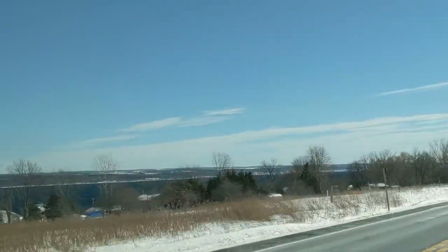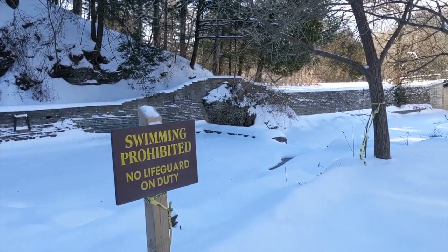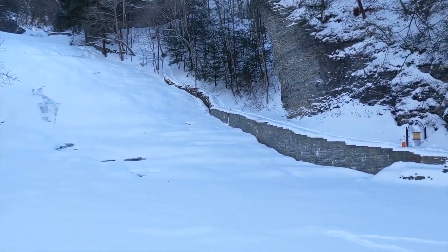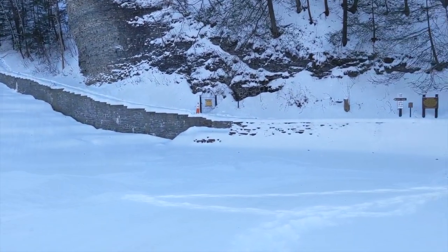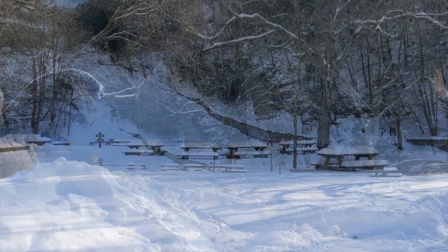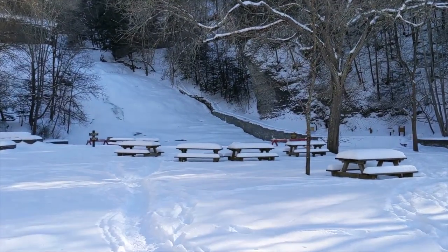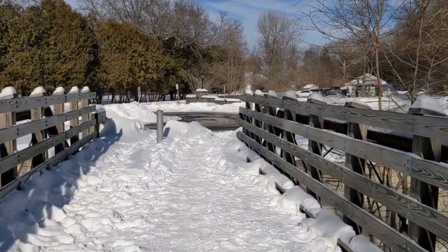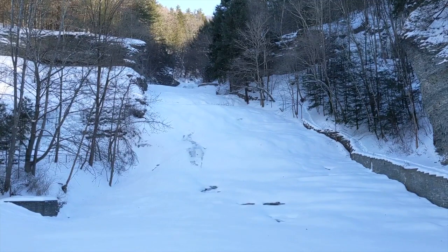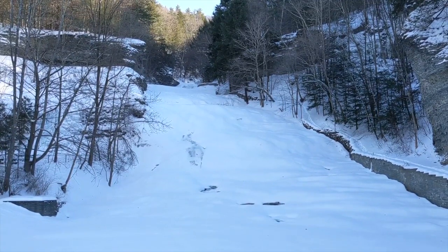Next up, we head south of Keuka Lake to Ithaca to visit Buttermilk Falls. Ithaca is not short on waterfalls and easily accessible ones at that, but one of the easiest and safest to visit in the winter months is Buttermilk Falls. Buttermilk Falls State Park is right off Route 13 south of Ithaca, and the falls are just a few steps from the parking lot — in fact, you don't have to leave the parking lot or your car for a view of the falls. If you do want to get closer, be aware that pathways may not be cleared, so depending on snow amounts, you could be trudging through quite a bit. On our most recent winter visit, the falls were completely frozen over and snow covered with just the faintest trickle of water behind — still beautiful, but very different from what we experienced at Seneca Mills.